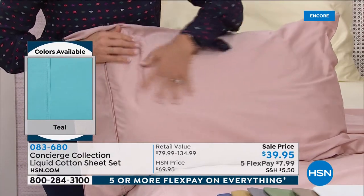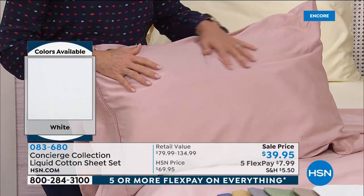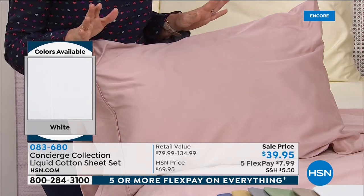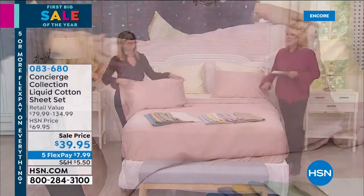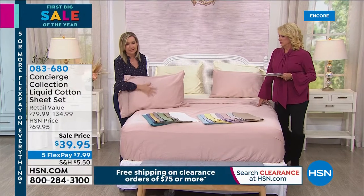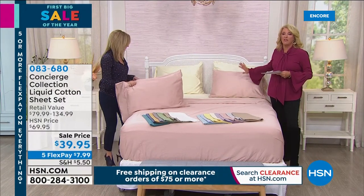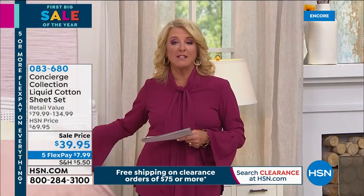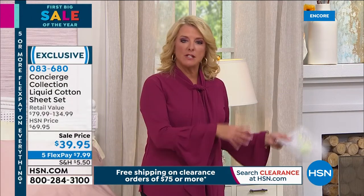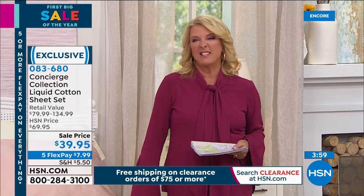They will wrinkle because they're an all-natural fabric, so take them out of the dryer a little faster and put them on the bed. Wrinkle or not, sleeping on cotton sheets is just wonderful — breathable, moisture-wicking, and super soft. We also have extra pillowcases available, about $19 and change, in standard or king size.